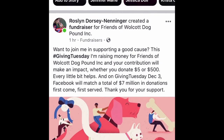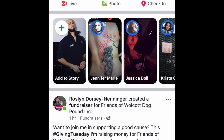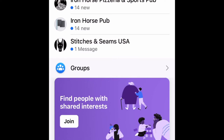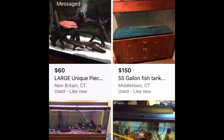Today I wanted to go over how to get aquarium supplies at an affordable price. A trick that a lot of you might not know is actually Facebook Marketplace. Here I am in the marketplace and I'm just going to do a search for 'aquarium for sale.'